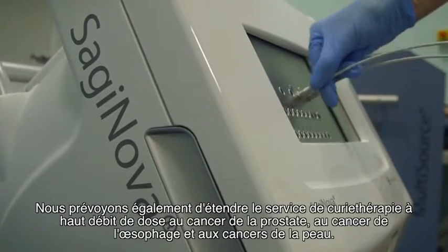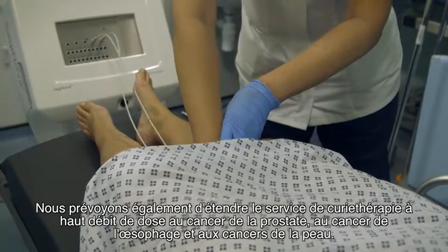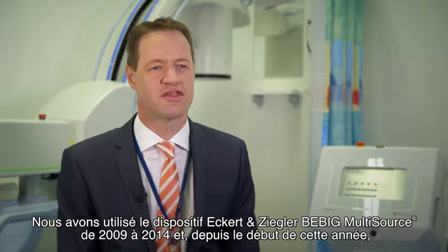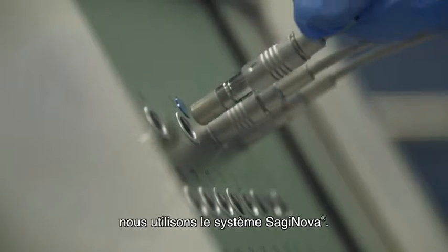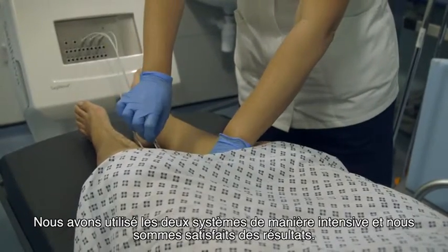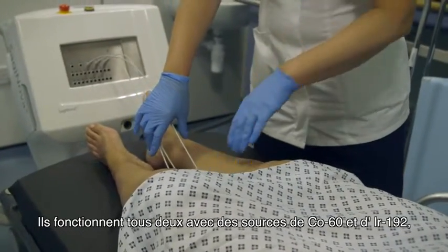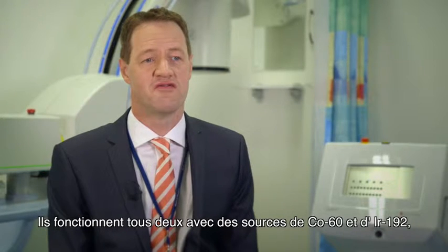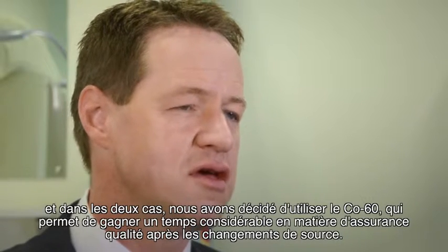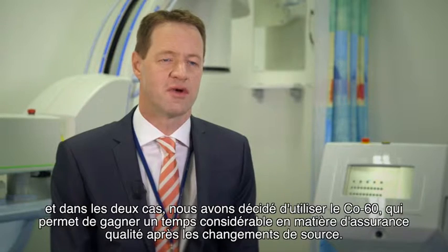There are also plans to expand the HDR brachytherapy service to prostate cancers, esophageal cancer and skin cancers. We have been using the Eckert & Ziegler B-Big multi-source since 2009 and for the last year have been using the Saginova system. We have performed comprehensive and extensive commissioning on both systems and were happy with the results. Both systems are available with Cobalt-60 and Iridium-192 sources; in both cases we decided to use Cobalt-60 due to the significant time saving in quality assurance following source exchanges.